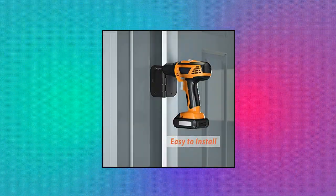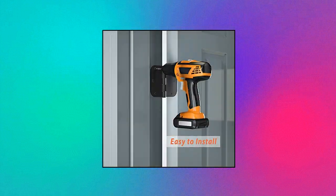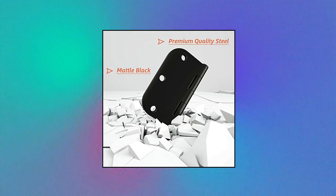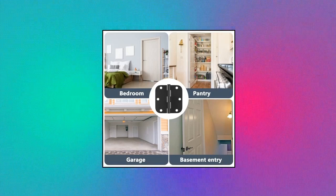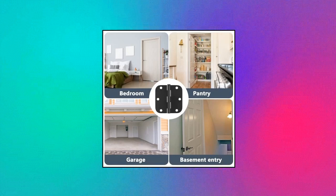Certified quality — these hinges are UL-listed ANSI grade 1. Open and close smoothly with no jam or squeak. Solid metal with a protective finish to prevent rust. The hinge pin is removable by tapping it up from the bottom with proper tools.